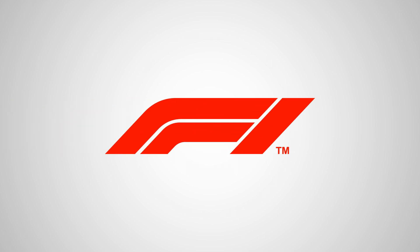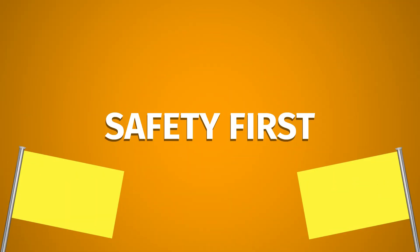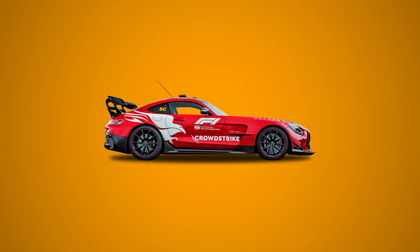Welcome to the complete beginner's guide to Formula 1, which I've compressed down into different videos. But this video is all about safety — what are those flags, and what happens during a safety car? Well, let's find out.